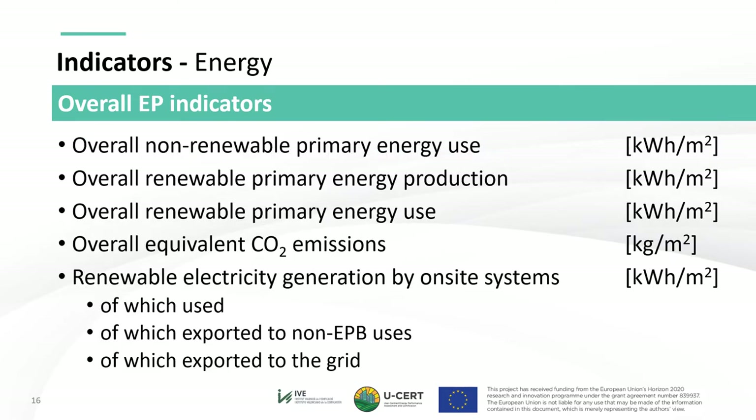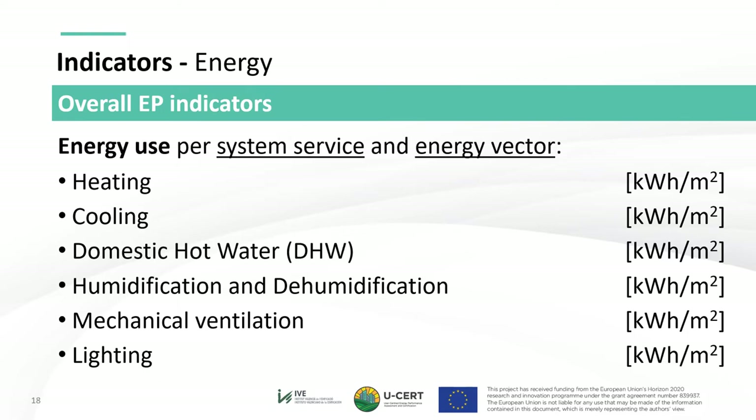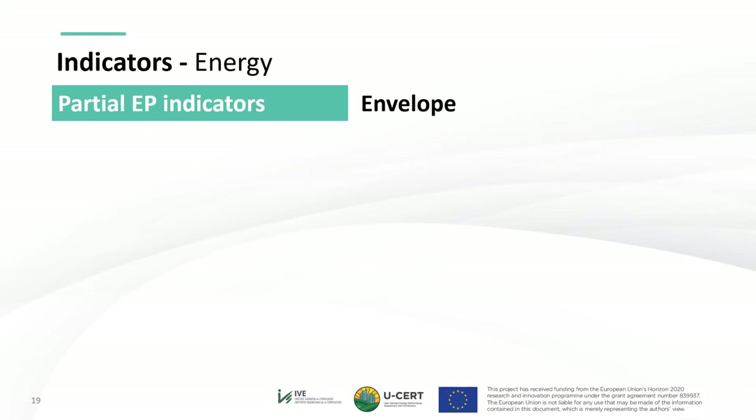Other informative overall EP indicators are also proposed, including energy needs per service expressed in kilowatt hours per square meter per year. For lighting energy needs, the metric proposed is daylight autonomy — the percentage of occupied hours of the year when artificial lighting is not needed because daylight alone can meet the minimum illuminance threshold. USER also proposes to include energy use per service and energy vector, including electricity, gas, biomass, etc. Apart from the overall EP indicators, partial EP indicators are also considered, covering physical and technological elements with a strong connection to building and system inspections.